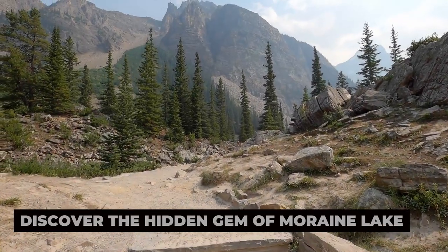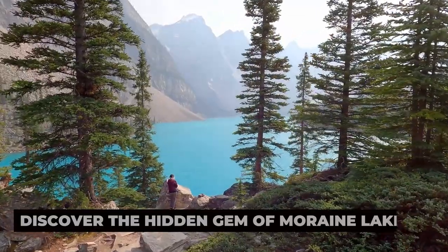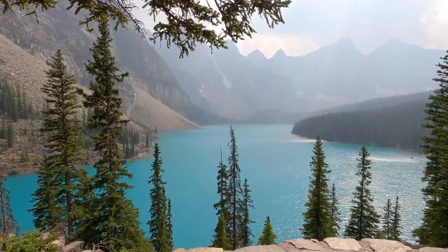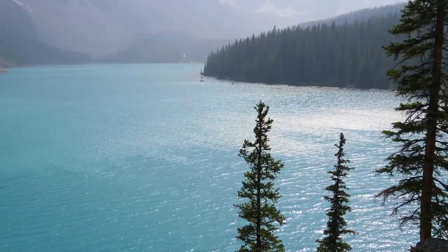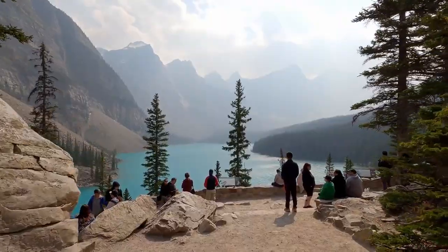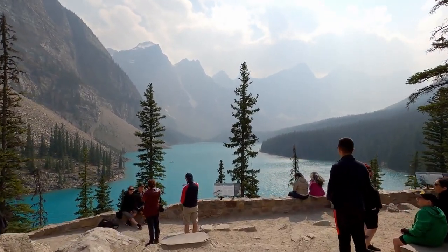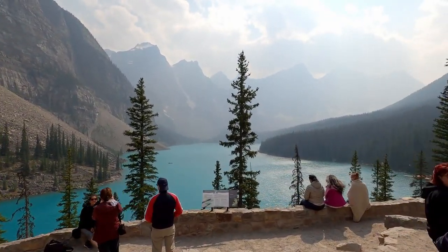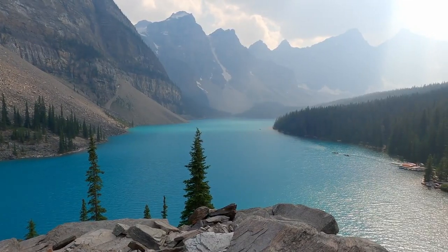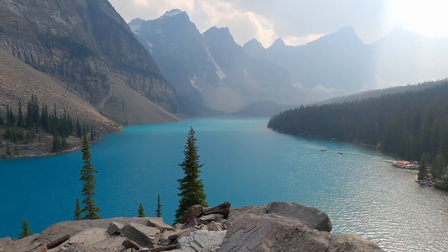Discover the hidden gem of Moraine Lake. Just a short drive from Lake Louise lies another gem of Banff National Park — Moraine Lake. Renowned for its stunning blue waters and dramatic mountain backdrop, Moraine Lake is a photographer's paradise. Take a leisurely walk along the lakeshore, or hike to one of the nearby viewpoints for breathtaking panoramic views of the surrounding peaks. Whether you visit at sunrise, sunset, or any time in between, Moraine Lake promises to leave you in awe of its natural beauty.